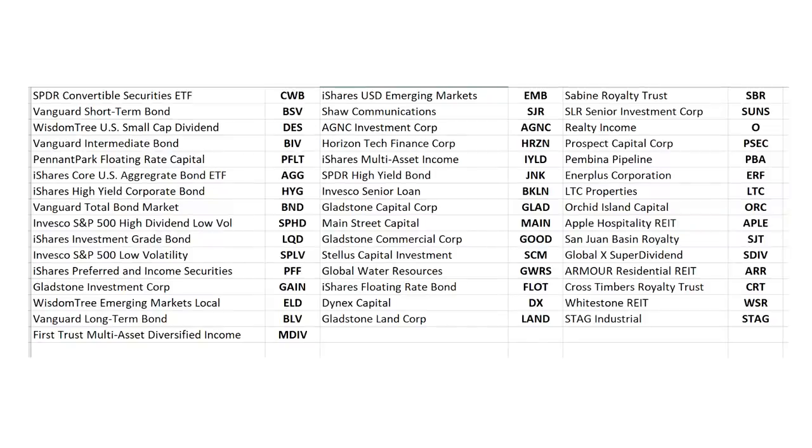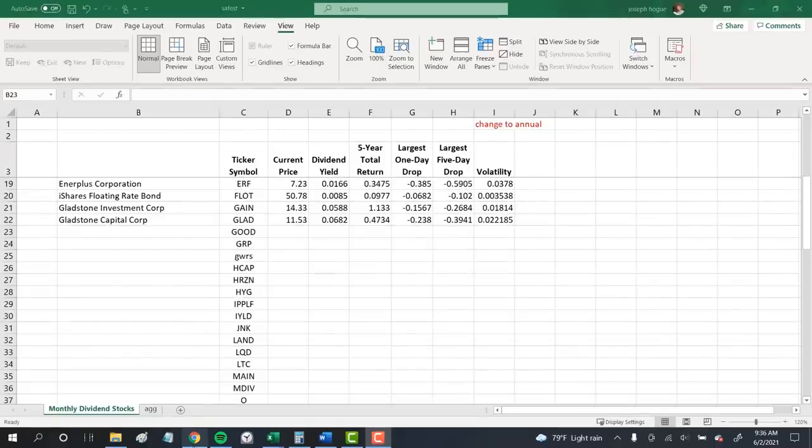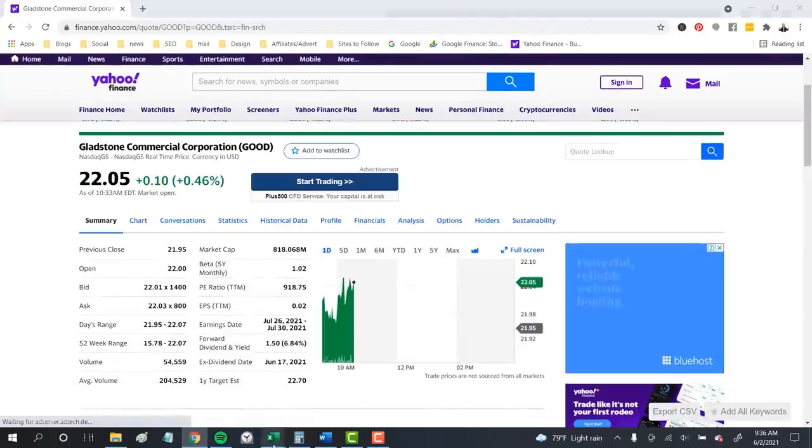Now I want to show you how I got these numbers and how to find them on your own, though you can feel free to skip ahead with the clickable links in the video description. First, I took my list of 46 monthly dividend stocks and ETFs and put them in a spreadsheet. I want to note the dividend yield, total return over the past five years, the largest one-day and five-day drop in price, and then the volatility. So I first go to Yahoo Finance and note the dividend yield and the stock name.